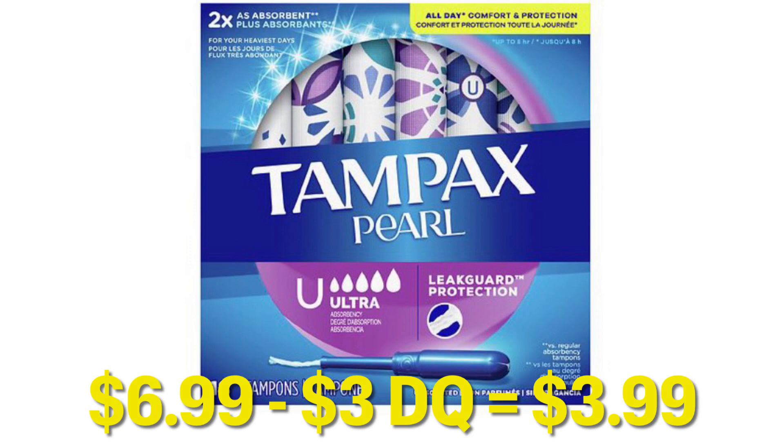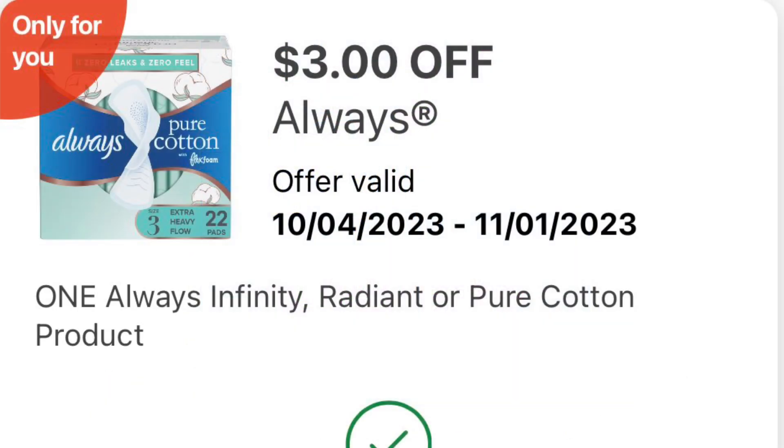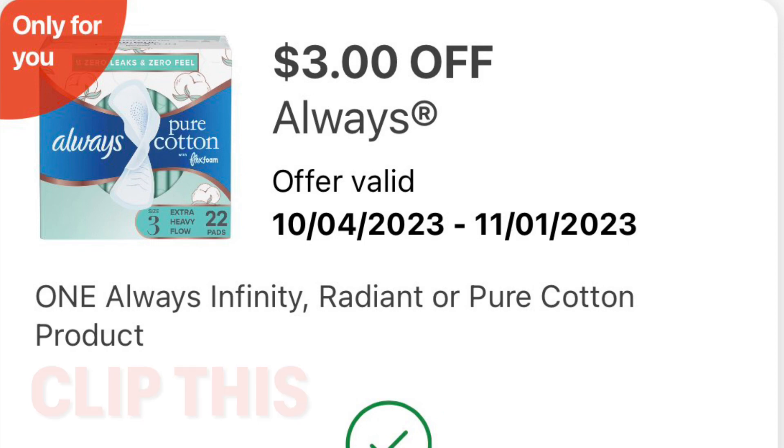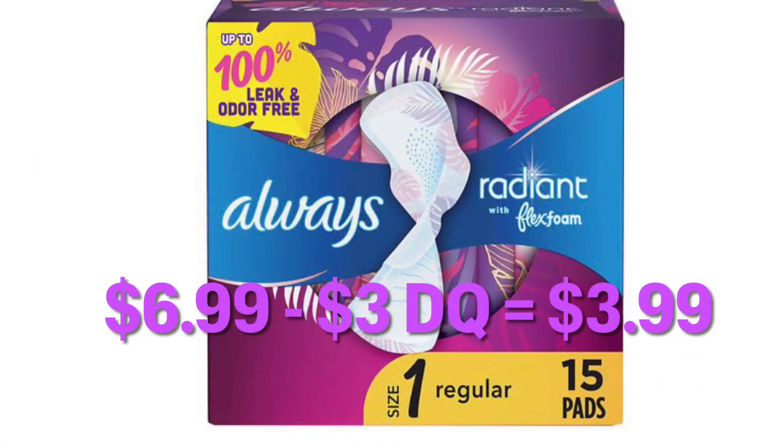If you hear things crashing, guys, it's my cats — they are running around like insane people this morning. We also got a $3 off any one Always Infinity Radiant or Pure Cotton product, which is also expiring tomorrow. We can grab the Always Radiant pads for $6.99, and after our $3 digital, we will just be paying $3.99.